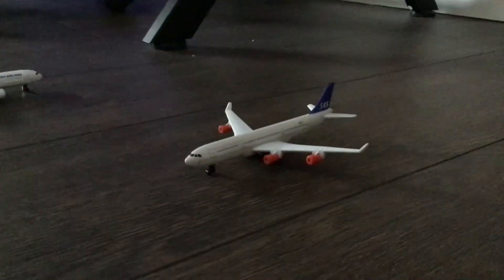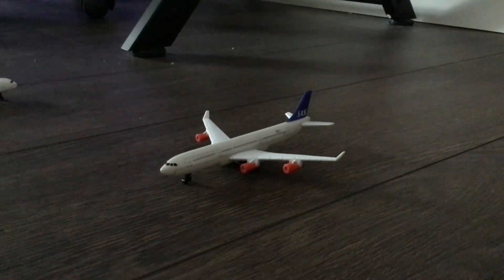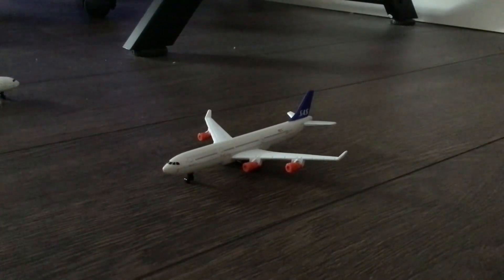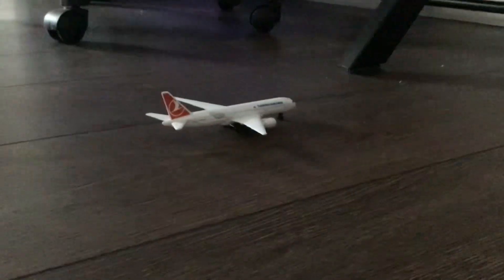Right, so here we have a Scandinavian Airlines A340 that is just about to depart for Stockholm Arlanda Airport — I'm sorry if I said that last word wrong, my apologies.